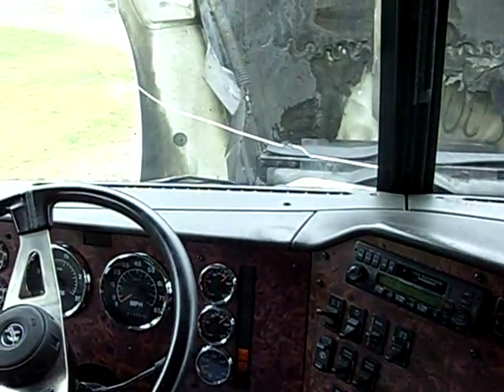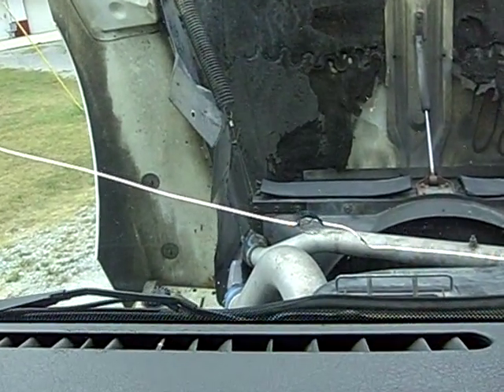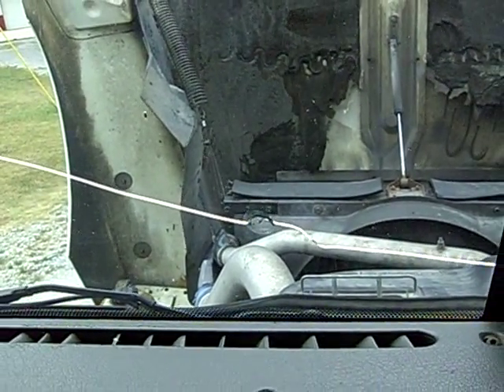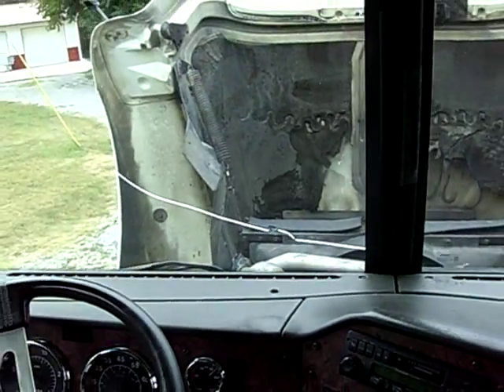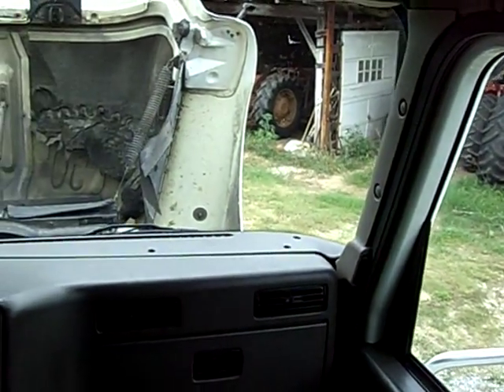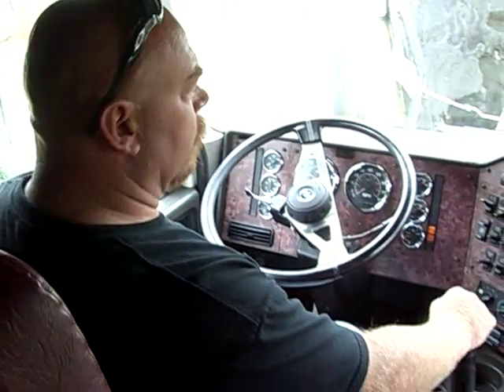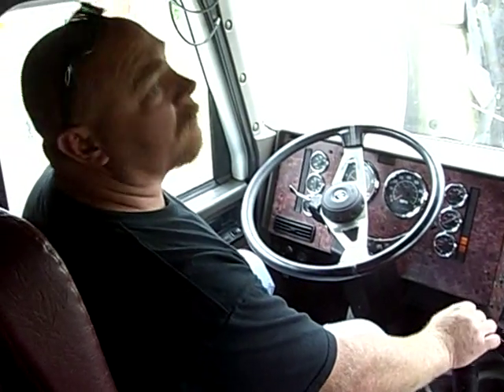The driver's side windshield's got a small crack in it that will need to be replaced. It had a DOT inspection done about three or four months ago, but it's been cracked since. Whoever buys it can have that replaced — I replaced the other side about a year and a half ago; it's just a little over $200 to replace the windshield.